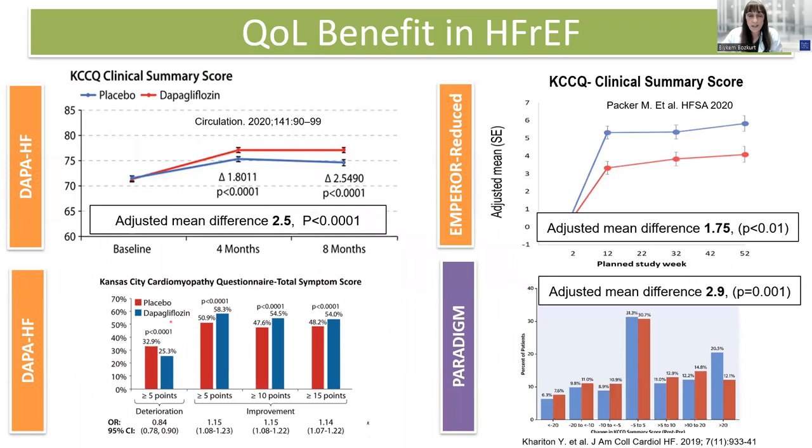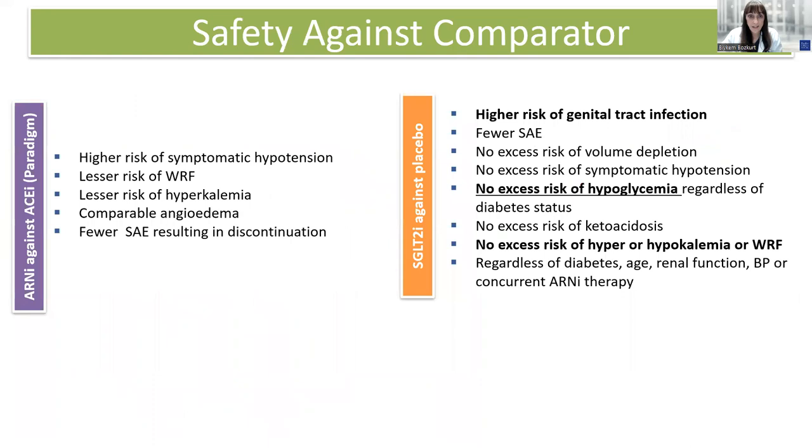They also result in significant improvement in quality of life and have a very good safety profile. ARNI, when compared against ACE inhibitors or ARBs, results in lesser incidence of worsening renal function or hyperkalemia. SGLT2 inhibitors, when compared against placebo, do not result in any adverse events related to hypoglycemia, ketoacidosis, or hyper- or hypokalemia, or worsening renal function.